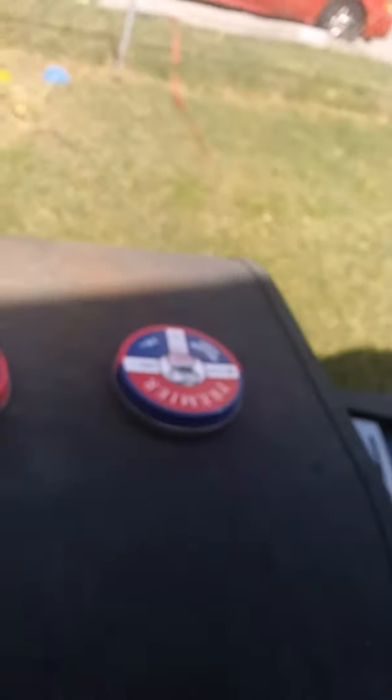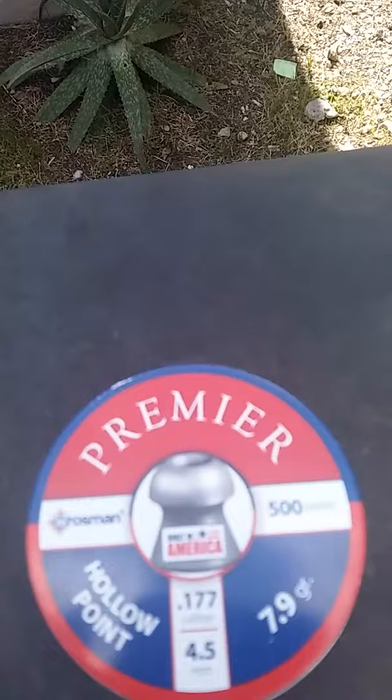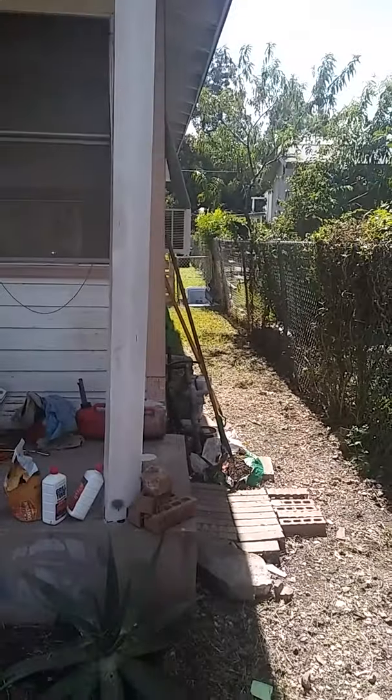I recently went to Walmart — that's where I get this stuff. I was gonna buy another rifle, and one caught my eye. It was a two-in-one pellet rifle where you can exchange the barrels out. What's interesting is you could turn it into a .22 and put live .22 rounds in there. I might get a .22 rifle next if they actually allow it to me.